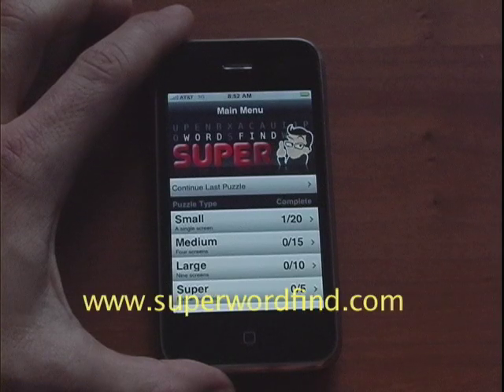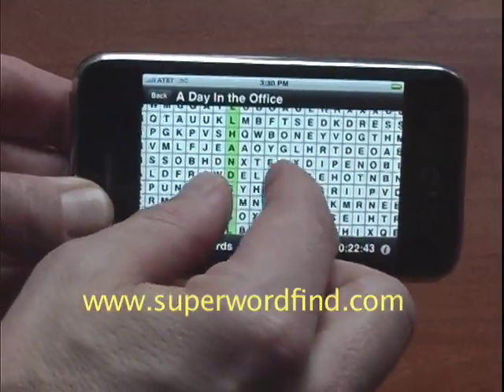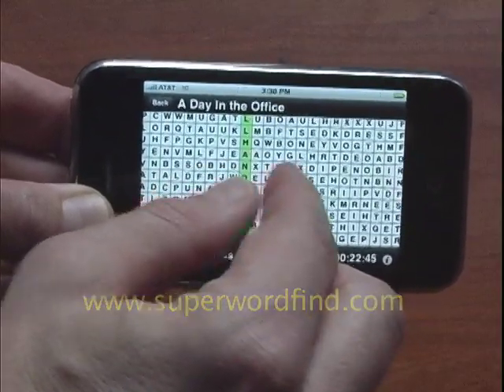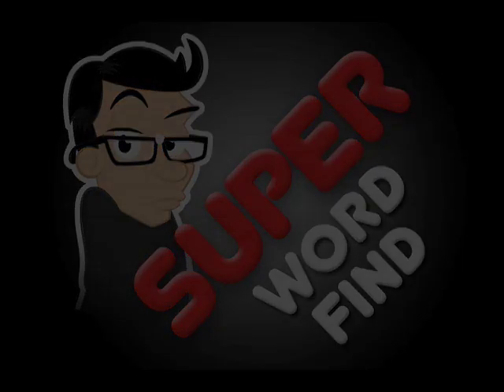Look for a new version in the iTunes store each month, or check out our website at SuperWordFind.com. SuperWordFind — you played the rest, now play the best word search game for Apple's iPhone and iTouch.